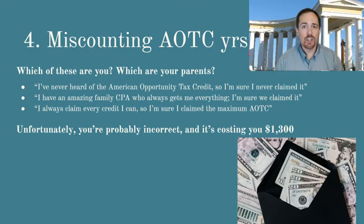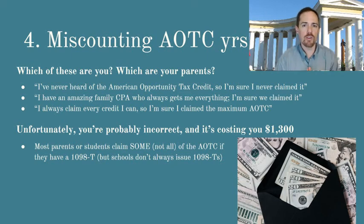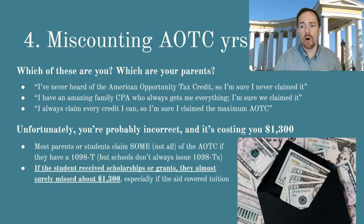That mistake could be costing you about $1,300 per year. Most parents or students do claim some of the American Opportunity Tax Credit if they received Form 1098-T, which was a form that I talked about in an earlier video. But schools don't always issue the Form 1098-T, and so if you didn't actually get one from your school, you probably didn't claim this credit at all. Also, if the student received scholarships or Pell Grants during the tax year, then they almost surely missed about $1,300, especially if the scholarship or Pell Grant pretty much covered the tuition.